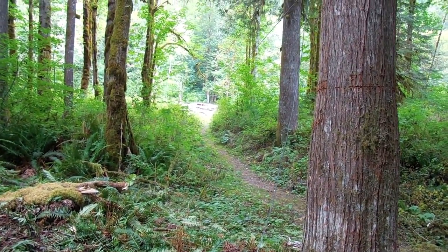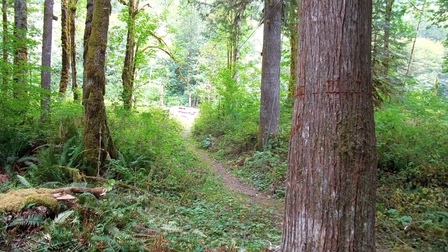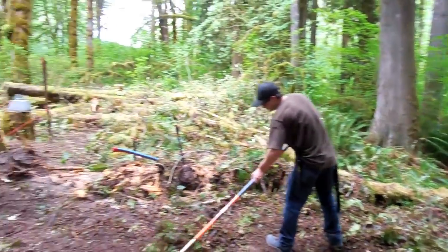The cable comes right up to the building site and I'm hoping that we can zipline that stuff and drop it right there. But it's yet to come into play.